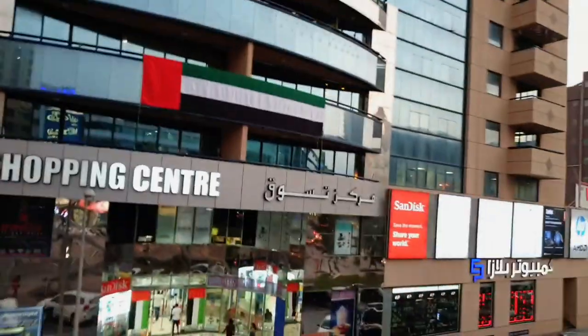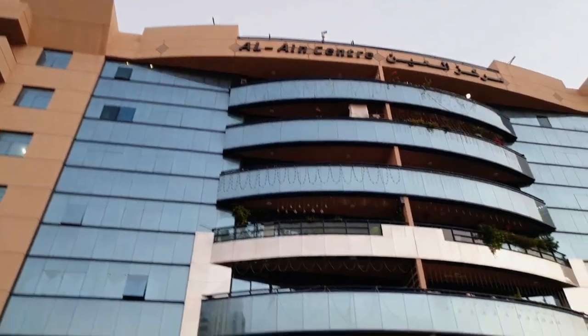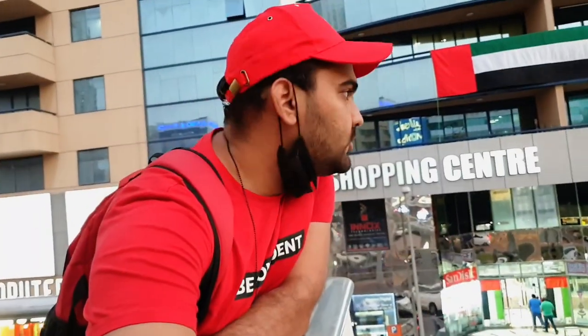Hey guys, once again welcome back to my channel DXB Vlogs, my name is Imtiaz. Two days ago, two subscribers commented that if you are going to the market, please show gaming PCs in Dubai at cheap prices. I thought, why can't I make this content? So now I am here at the Alain Shopping Center. You can see this is in Alfa ID. There are all computers and gaming PCs, so let's go inside and see what they have.